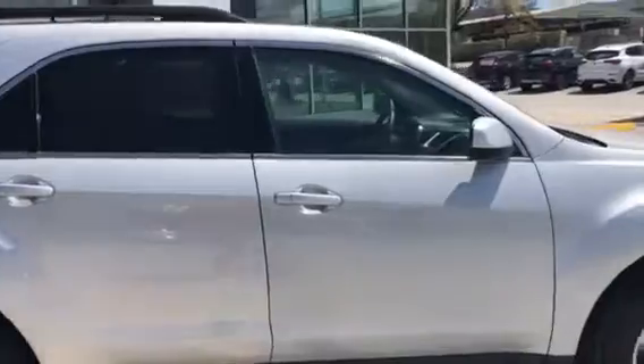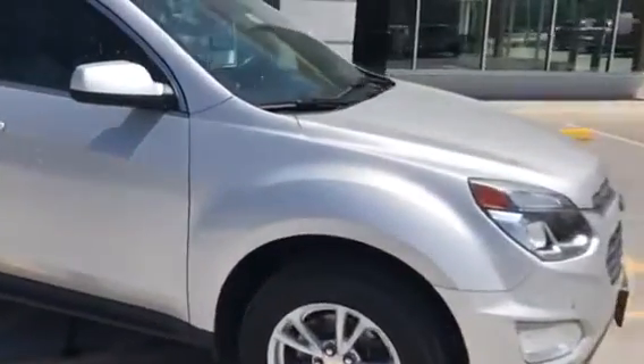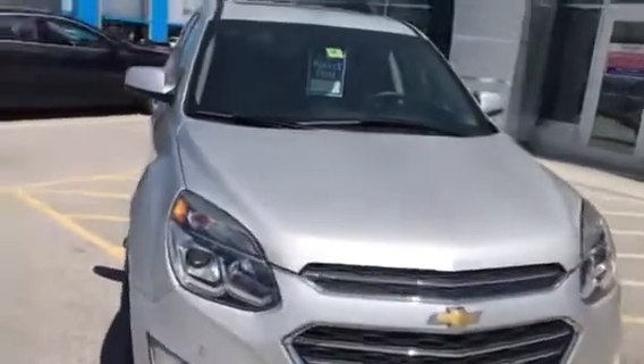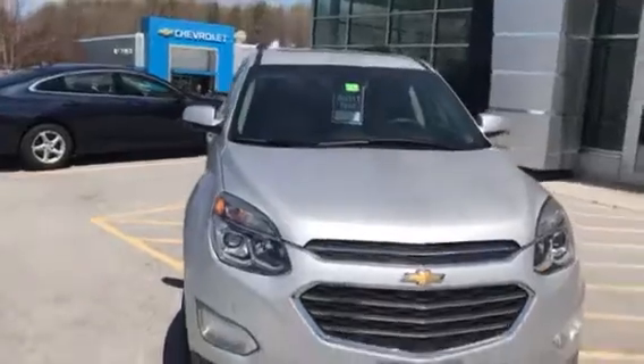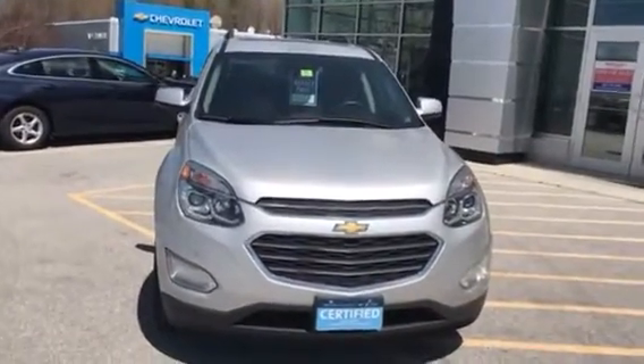The average retail on this vehicle is $19,900. Our live market price right now is $17,956. If you'd like to learn more about the Equinox, hit the learn more button, or stop down and see us at Route 7 South in Rutland, Vermont.